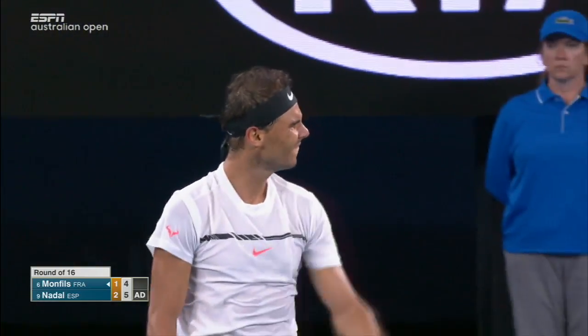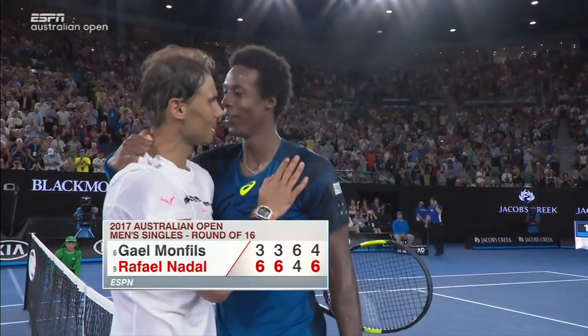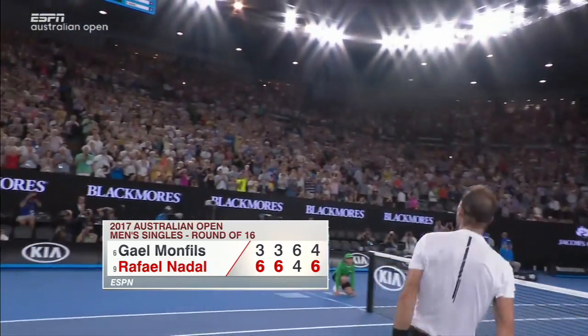Nadal now 13-2 versus Monfils. He wins it, losing that third set but taking the fourth. Nadal advances.